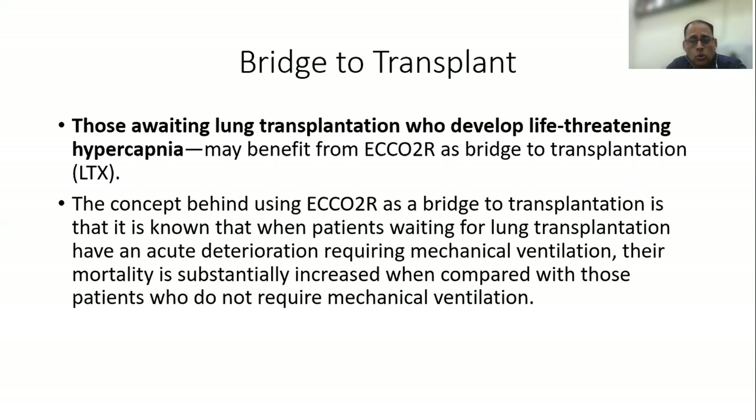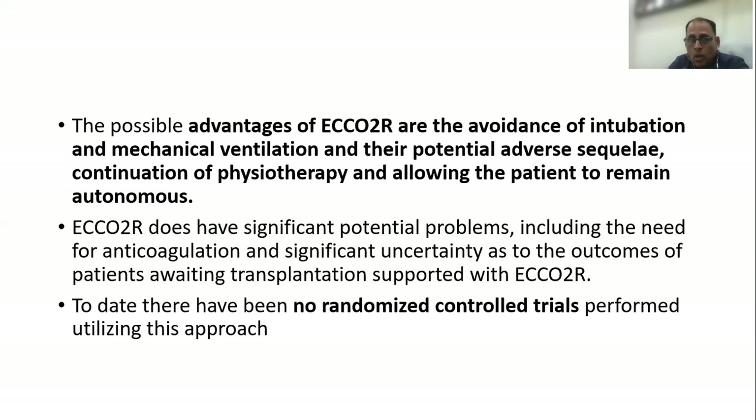What is the possible role of ECCO2R in patients who are awaiting lung transplant? It is useful in those patients, especially if they develop life-threatening hypercapnia, largely as a bridge to transplantation. The major advantage of ECCO2R in this situation is the avoidance of intubation and mechanical ventilation and its potential adverse sequelae, continuation of physiotherapy, and allowing the patient to remain autonomous.